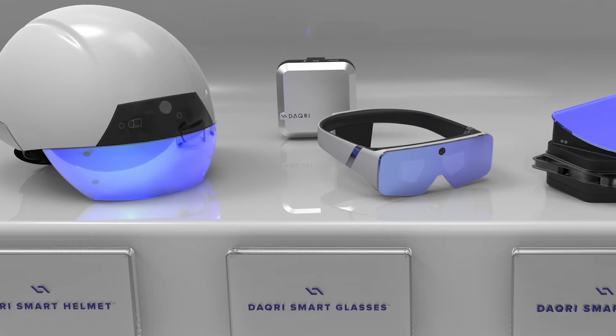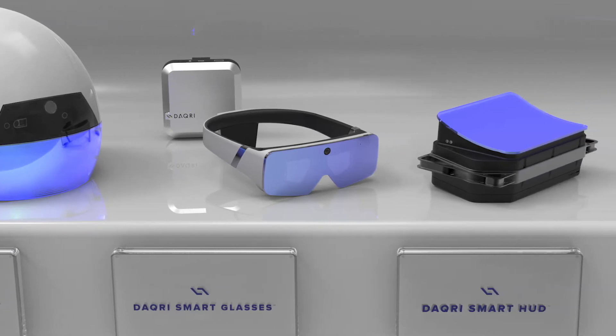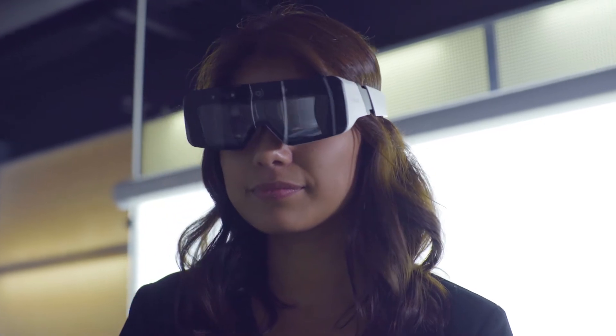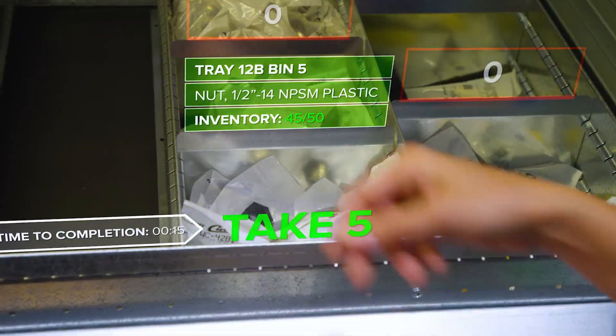Daqri is an augmented reality hardware and software provider. We specialize in professional-grade augmented reality devices for use in AEC and other industries. With this solution, whether wearing glasses or a helmet enabled with AR, the user can continually monitor the information to complete her tasks in a safe and compliant manner in less time.